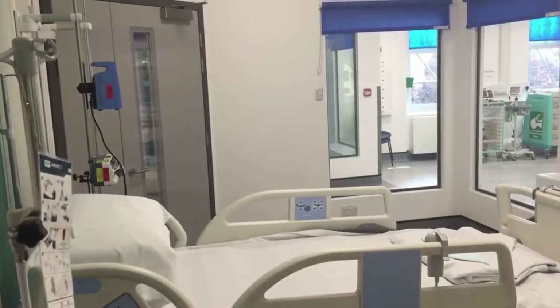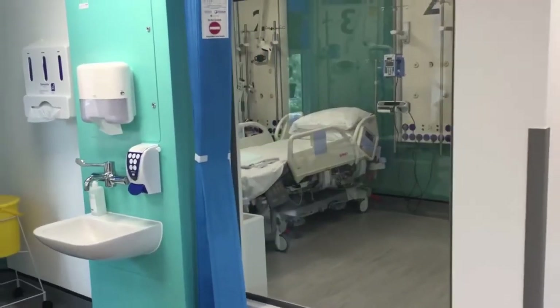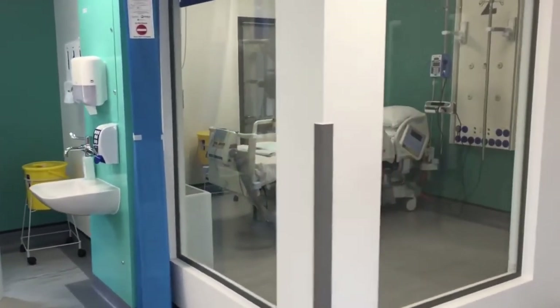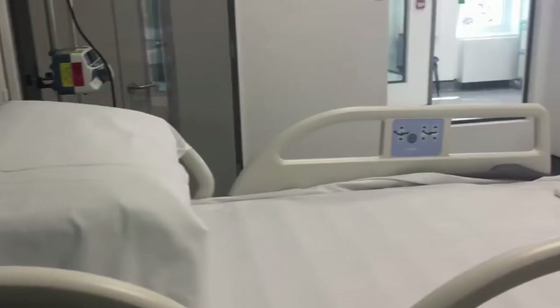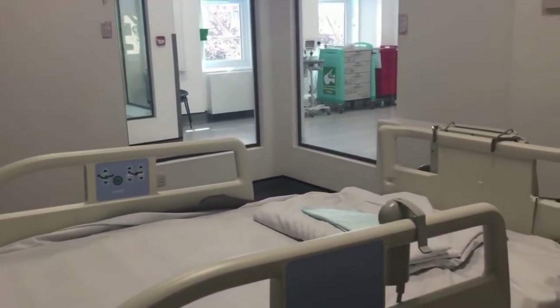In High Dependency we will be allocating one nurse to two patients, and that means the nurse can't be with her patient all the time. We need to be able to see our patients at all times, so within the side rooms we talked with our architect and the project team about how we could address that. We've managed to get large open windows so we can actually see into our patients' rooms when we're not with them, and they can see us out on the main unit — that's a real big benefit for us clinically.